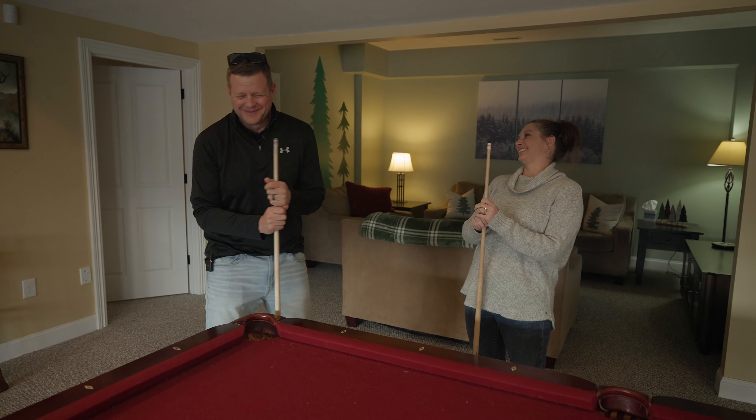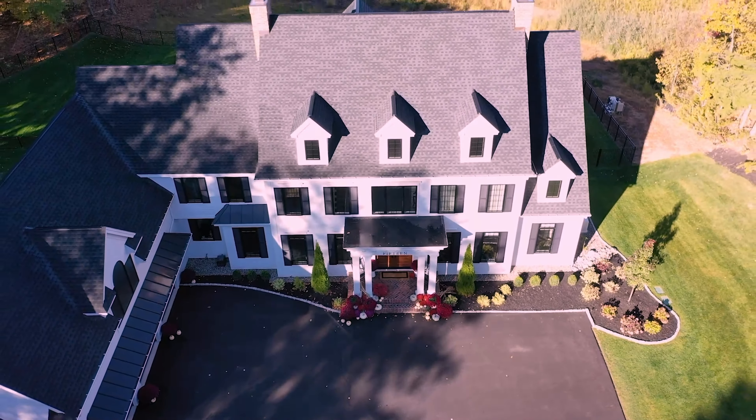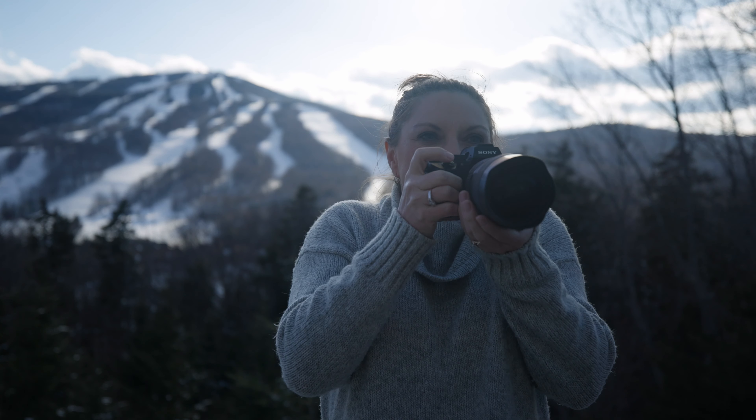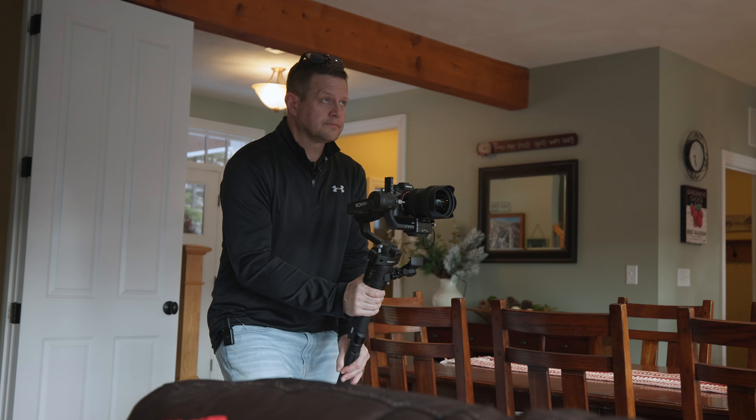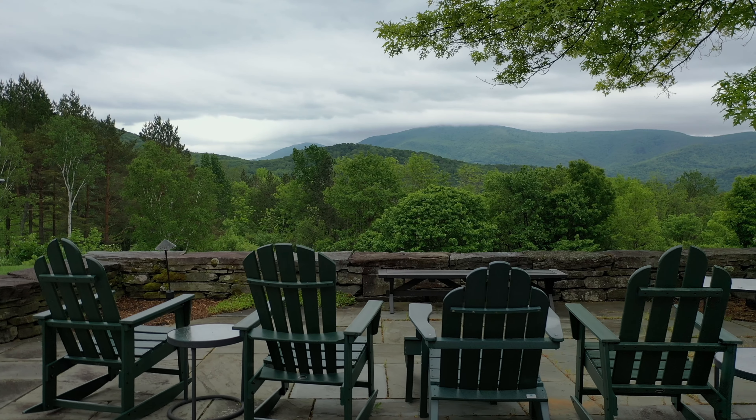Hey guys, welcome to another episode of In-House Tours with David and Farrah, where we take you inside some incredible homes all across the country. As real estate photographers, we get to see some amazing homes, and now we are going to take you along for the ride. Stay tuned for a tour of another amazing property.